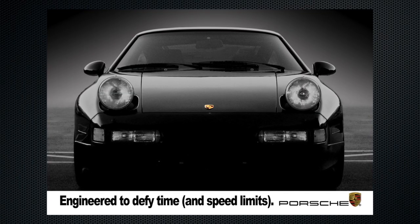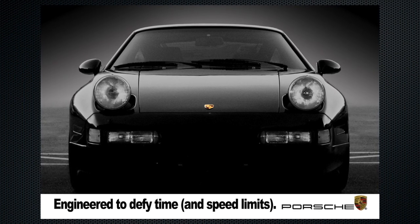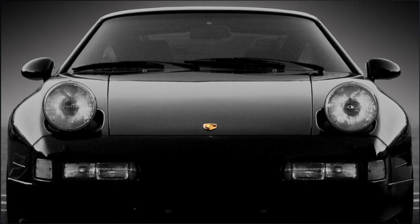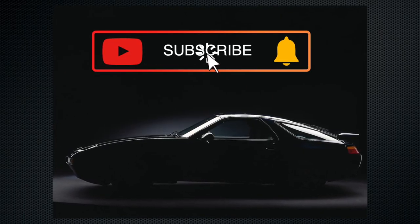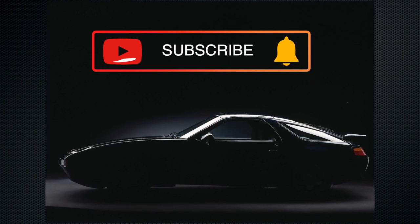When the 928 was new it was a beautiful car and compared to other cars at the time it had a well-refined interior that was downright luxurious. It had all of the latest features: power heated leather seats with memory, climate control, cruise control, power sunroof, trip computer, central locking, and it even had air pressure sensors for the tires.